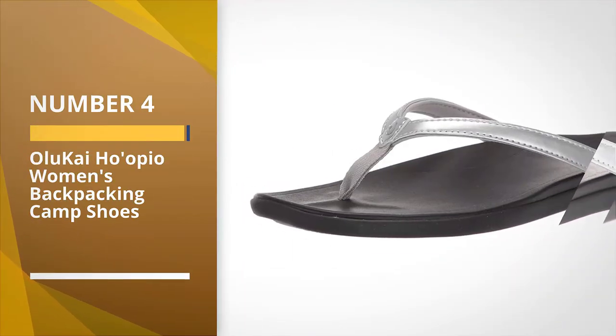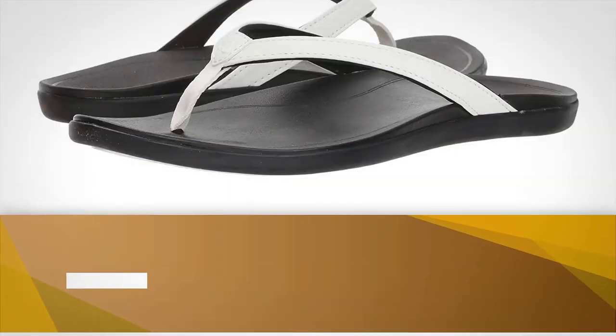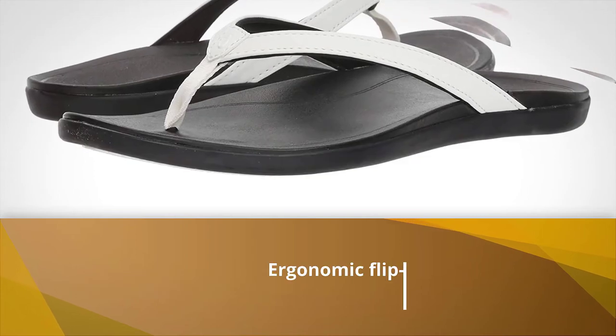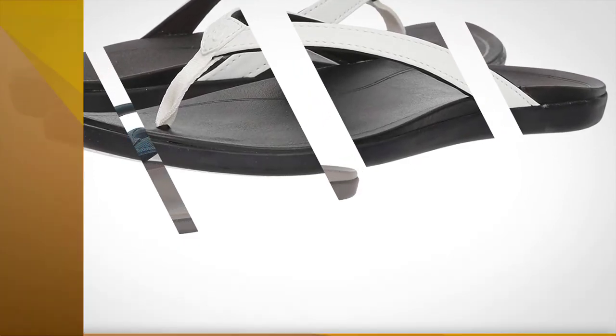Number 4: Olukai Ho'opio Women's Backpacking Camp Shoes. This Hawaii-inspired pair of flip-flops looks unassuming but may be one of the most comfortable and ergonomic flip-flops you will ever own.